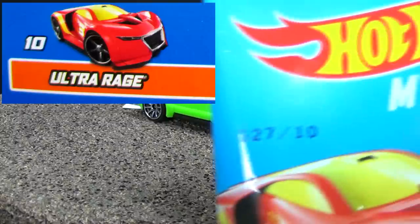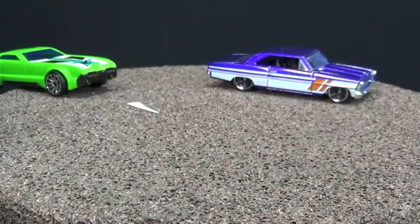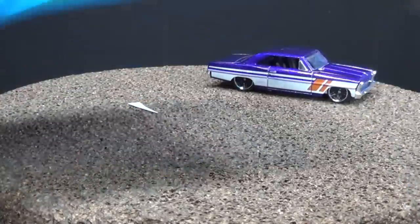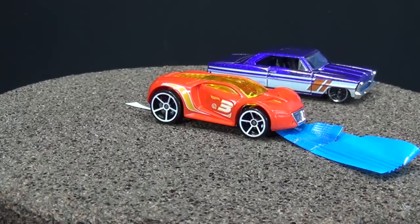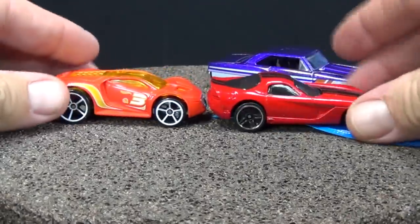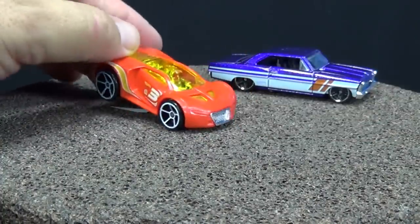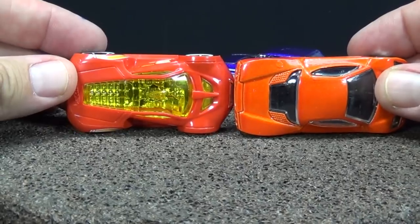Ultra Rage is supposed to be in number 10, and he's the guy on the front of the package — he gets to be the star car. Number 10: it has a slight orangish color to it, it's not a red red. Let me put him up against this red — see the difference? Definitely not red red. As a matter of fact, now that I'm looking at it, I think it's orange. Kind of a dark orange.